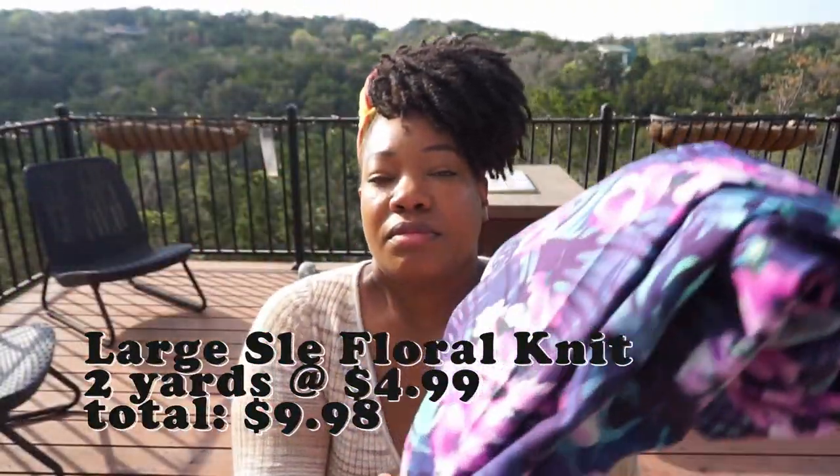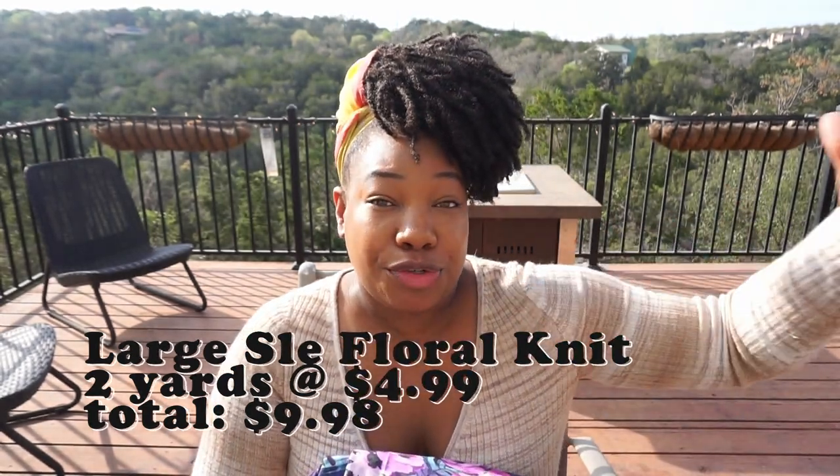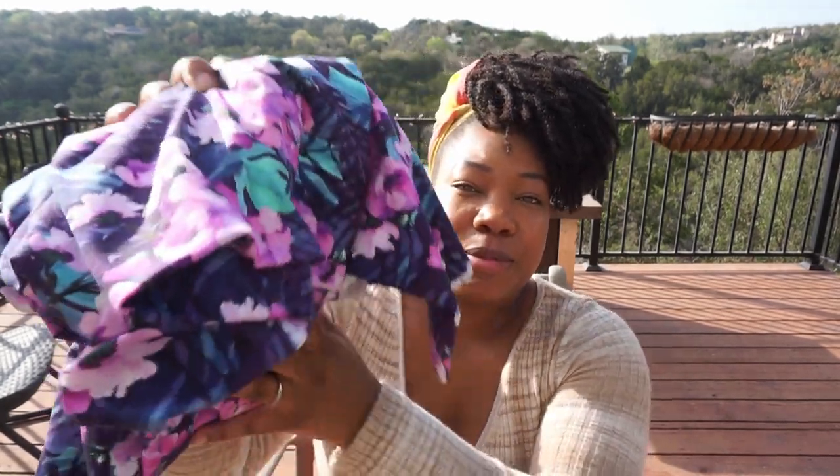The next one I got is not an Art Gallery print — it was just another selection from her knit section. It doesn't even have any information on the selvage to tell me where it came from, but that is absolutely fine. This was also $4.99 a yard and I picked up two yards. My theory behind this is I want to get into experimenting with larger florals — I usually like ditzy florals, but I want to start playing around with larger florals and branching out a little bit outside of my comfort zone, staying within the realm of florals because I do love them, but seeing if I like the way I look in a larger-scale print. This was $4.99 a yard and I grabbed two yards.